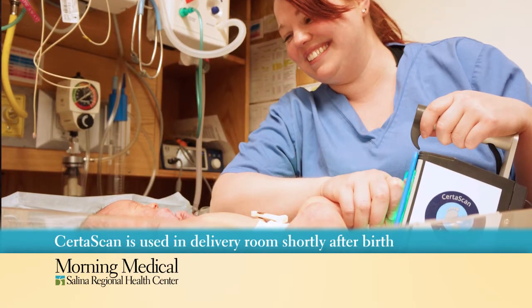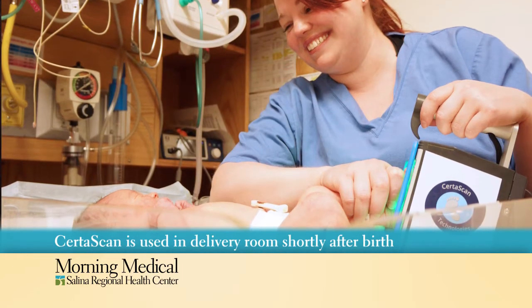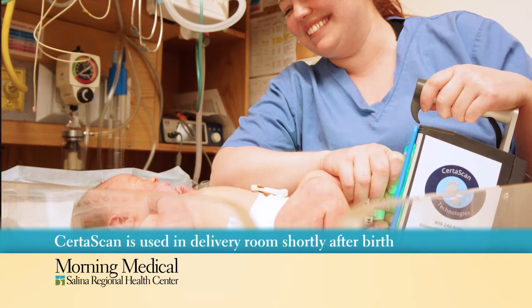CertiScan is a new program that we've implemented. It's a way that we identify our newborns immediately after birth as part of their birth record and part of our infant security program. The process is done right at the bedside just shortly after birth. There's a scanning device that scans the infant's footprints — right and left — and it takes about two seconds. Within that two seconds, it takes 32 different images and picks the very best image from each foot and saves that image for us.